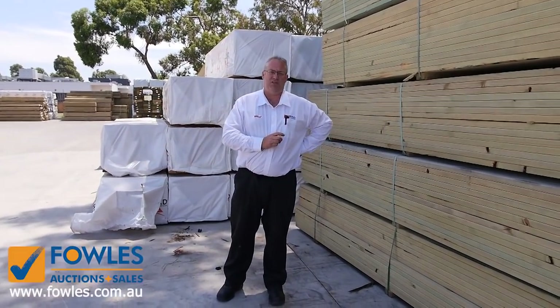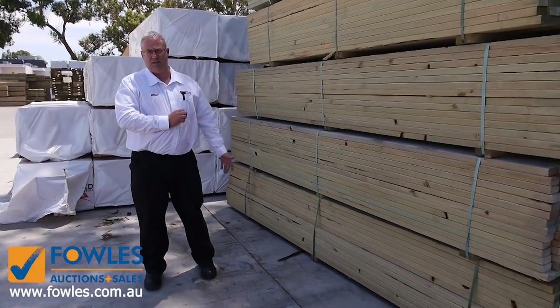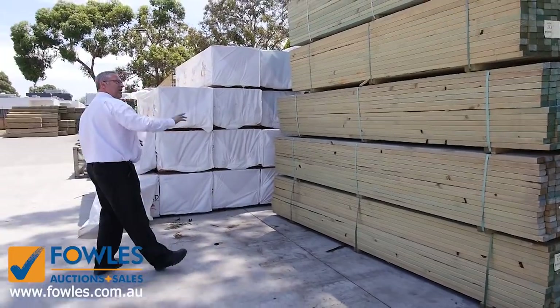Hi there and welcome to the Timber and Building Supplies Auctions Preview for Wednesday the 7th of January 2019. First one for the year - we've had a heap of truckloads of timber coming in over the break, so we've had plenty of new stock arriving and heaps and heaps of stock to kick the year off.